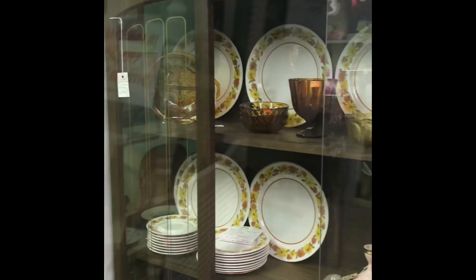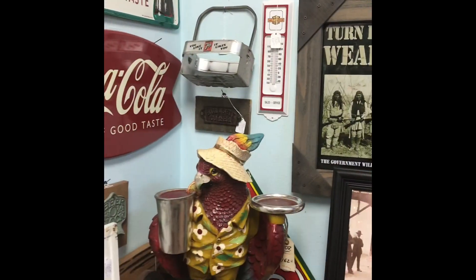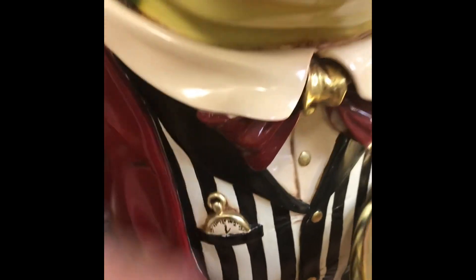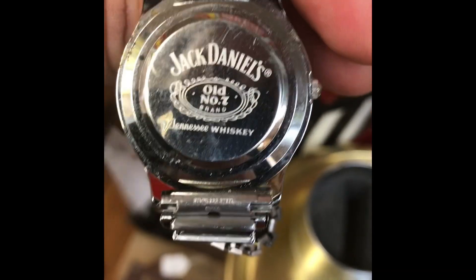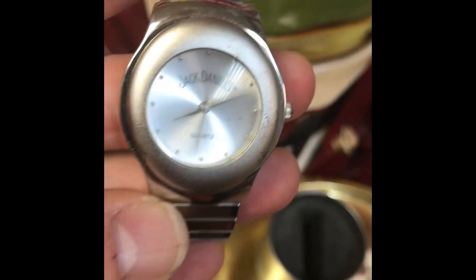The unlisted porch watch looks to be about $30, which is not a good price, so we'll keep looking. Check this out — a Jack Daniel's watch for 18 bucks. I don't know if this is a Fossil or it's a quartz watch. Too bad I don't drink.